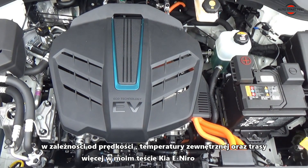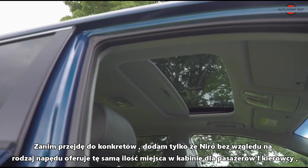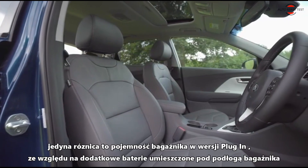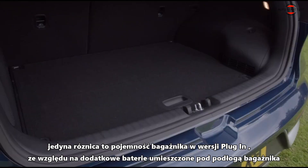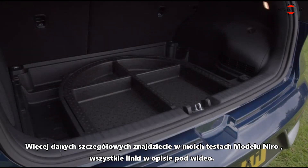More about it in my review of Kia e-Niro. I will only add that Niro, regardless of the type of drive, offers the same amount of space in the cabin for passengers and drivers. The only difference is the luggage compartment capacity — in the plug-in version it is smaller due to the additional batteries located under the boot floor. More details can be found in my video review of the Niro models or links in the description under the video.